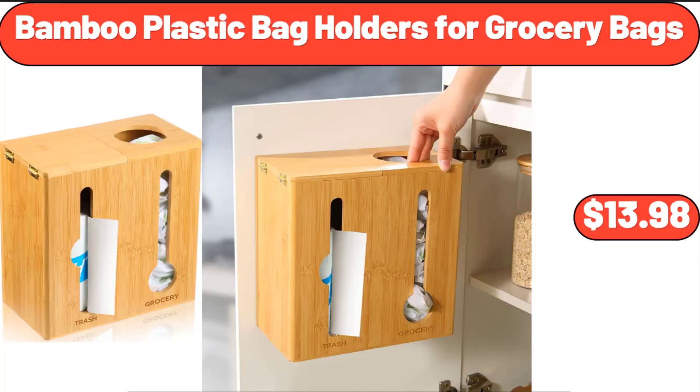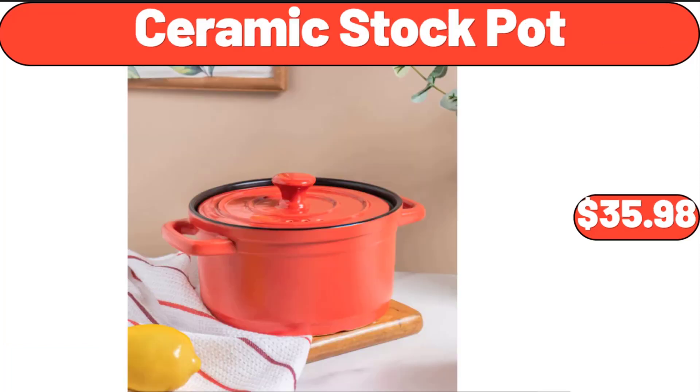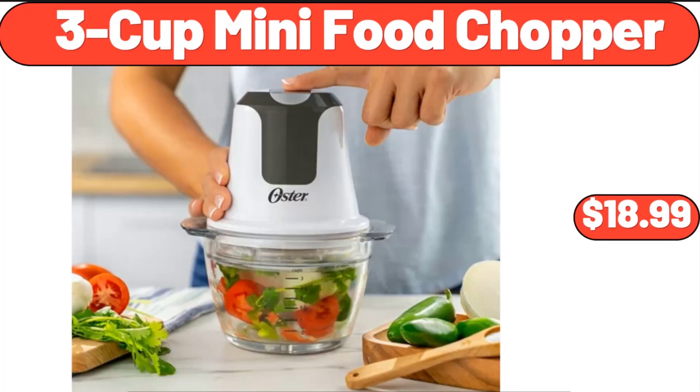Bamboo Plastic Bag Holders for Grocery Bags, $13.98. Ceramic Stock Pot, $35.98. 3-Cup Mini Food Chopper, $18.99.